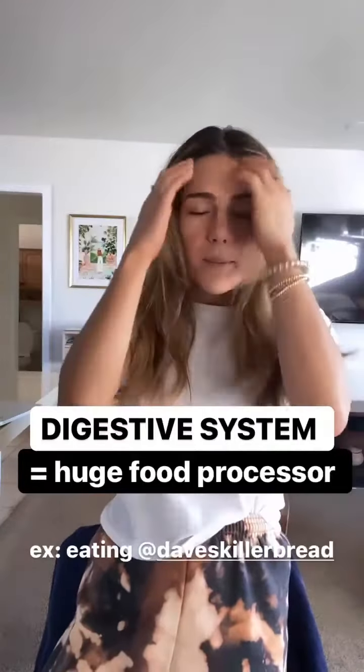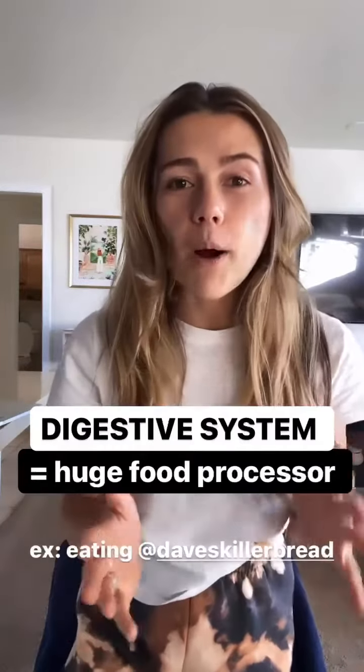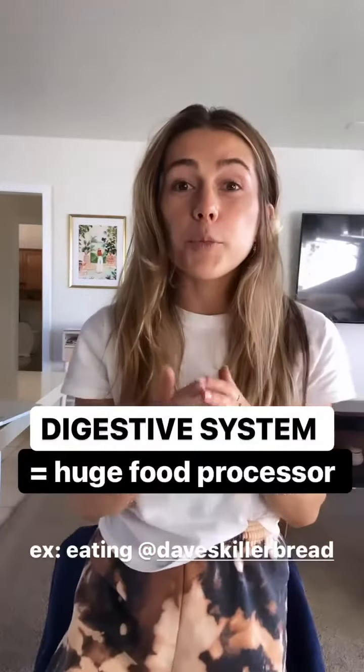This week's letter is D — digestive tract, one of my all-time favorite topics. Essentially, your body is one big food processor.